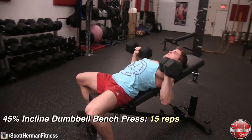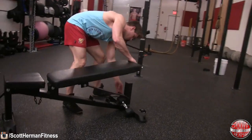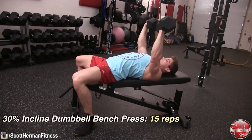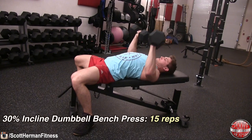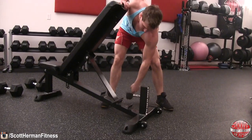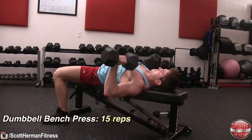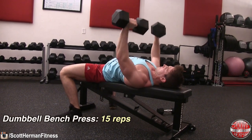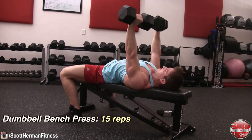As soon as you've done those 15 reps, drop the bench down to a 30% incline and perform 15 more repetitions. Then drop the bench completely flat and do another set of 15 reps. That's your pec blast finisher — and by the time you're done, your chest is going to be destroyed.